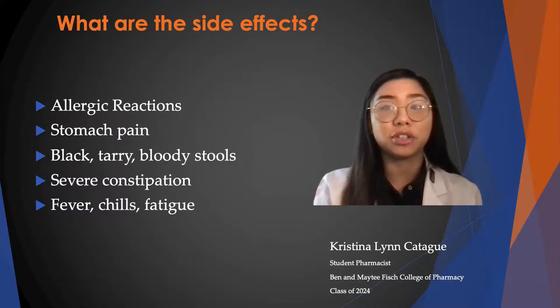Some side effects that can occur are allergic reactions such as hives, blistering or peeling skin, swelling, or difficulty breathing. Also, stomach pain can occur, black tarry bloody stools, constipation, fever, chills, and fatigue.